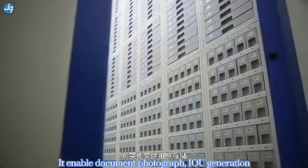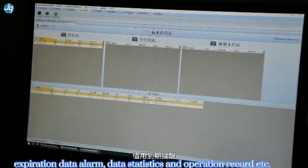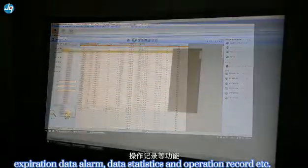The system enables report and graph generation, IO generation, expiration date alerts, data logs, and operation records for full traceability and management.